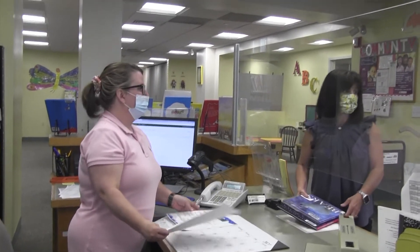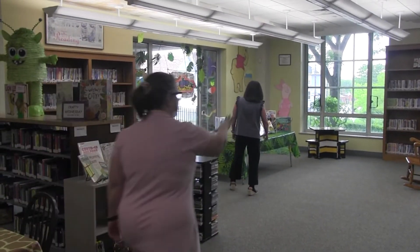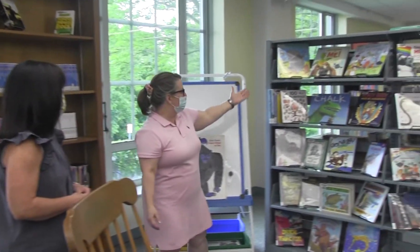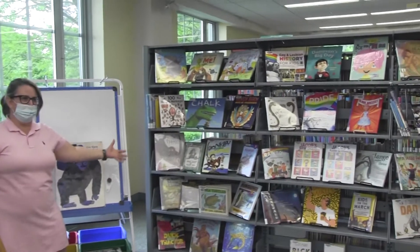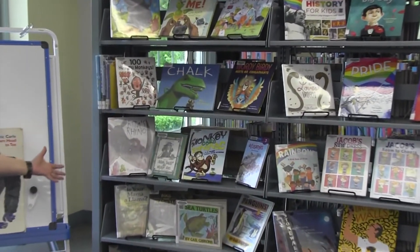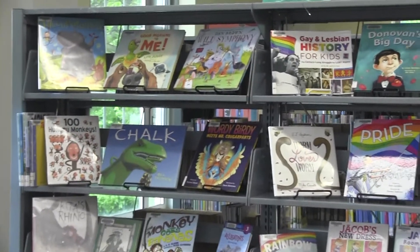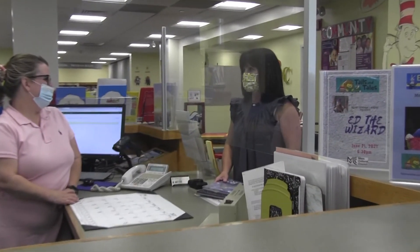So here's where our summer books are, Ms. Stella. There's a wide selection of fiction and nonfiction titles on Tales and Tales. I see two of my favorites already — Chalk and Wordy Bird. Those are really great books. Well, thank you for showing me. Thanks so much, Ms. Liz. You answered all my questions about summer reading in the library. I'm so excited.